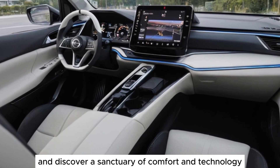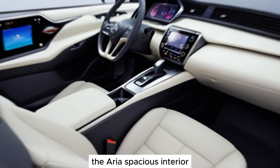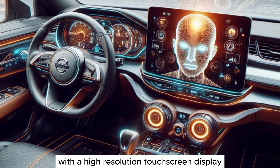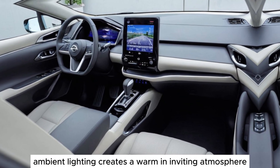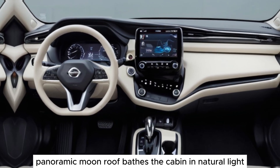Step inside and discover a sanctuary of comfort and technology. The Ariya's spacious interior offers ample room for five passengers and their cargo. The driver-centric cockpit features a minimalist dashboard with a high-resolution touchscreen display that puts all the vehicle's functions at your fingertips. Ambient lighting creates a warm and inviting atmosphere, while the expansive panoramic moonroof bathes the cabin in natural light.